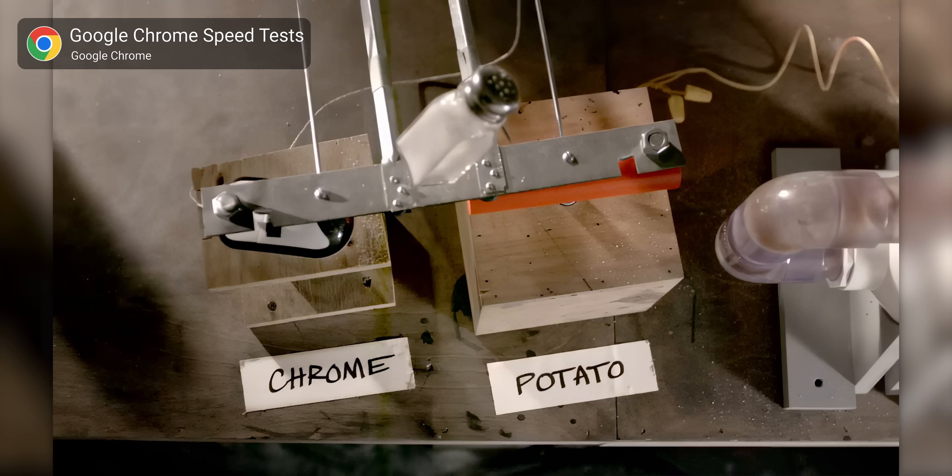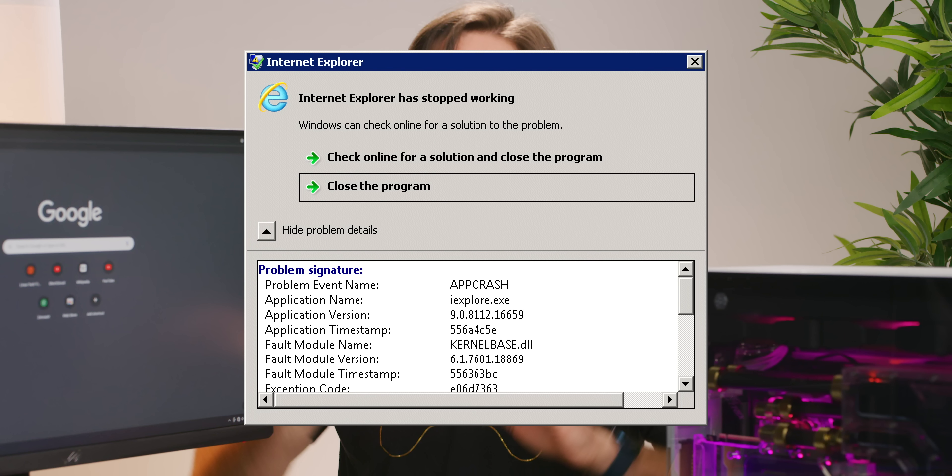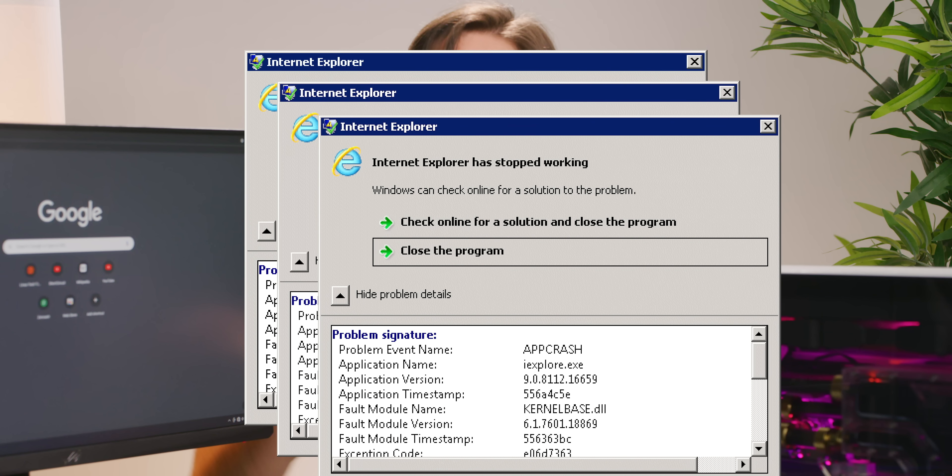Chrome was a revolution. It was lightweight, fast as all get out, and it brought great features like tab sandboxing, so that if one of your tabs froze, your entire browser didn't have to crash like the old days. So what changed then to turn Chrome into this bloated, RAM-devouring behemoth? Maybe it was you.